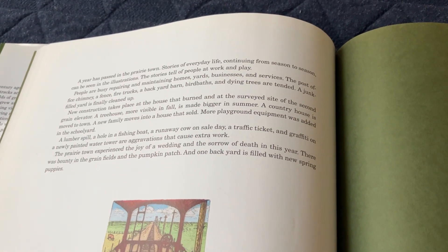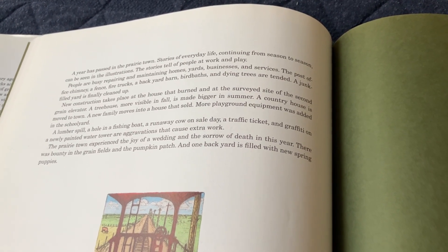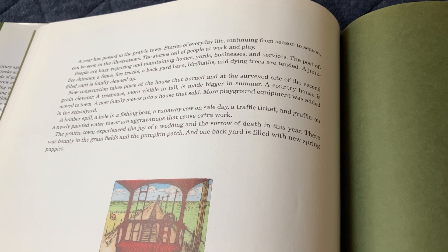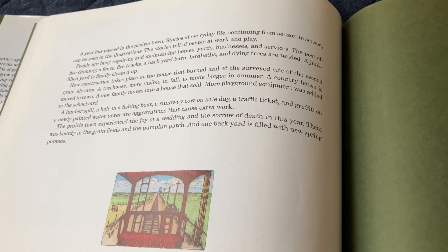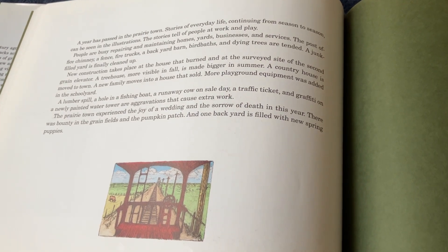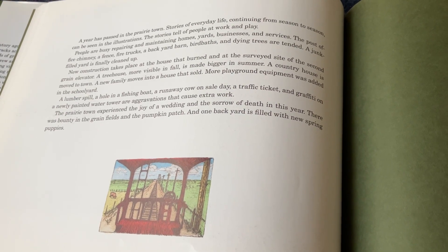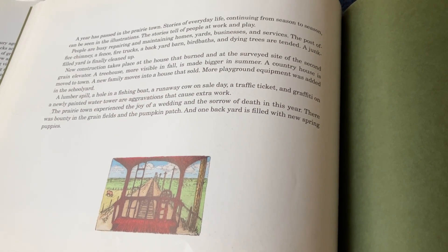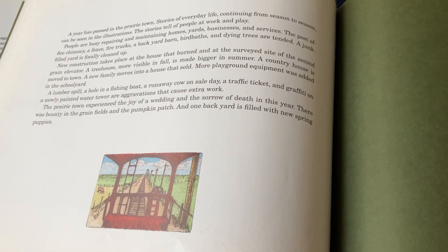The stories tell of people at work and play. People are busy repairing and maintaining homes, yards, businesses, and services. The post office chimney, a fence, a fire truck, a backyard barn, birdbaths, and dying trees are tended. A junk-filled yard is finally cleaned up. New construction takes place at the house that burned and at the site of a second grain elevator. A tree house, more visible in fall, is made bigger in summer. A country home is moved to town. A new family moves into a house that is sold. More playground equipment was added in the schoolyard. A lumber spill, a hole in a fishing boat, a runaway cow on sale day, a traffic ticket, and graffiti on a newly painted water tower are aggravations that cause extra work. The prairie town experienced the joy of new life and the sorrow of death in this year. There was bounty in the green fields and the pumpkin patch, and one backyard is filled with new spring puppies.